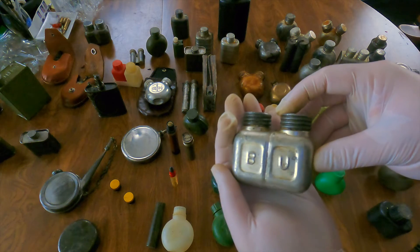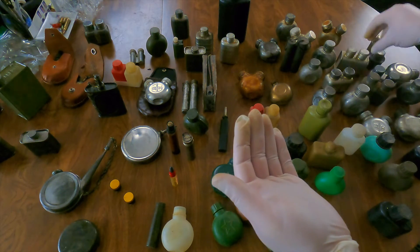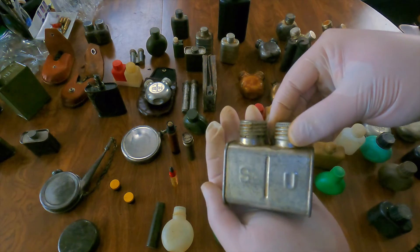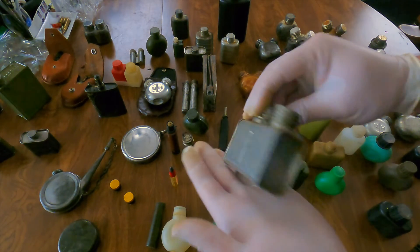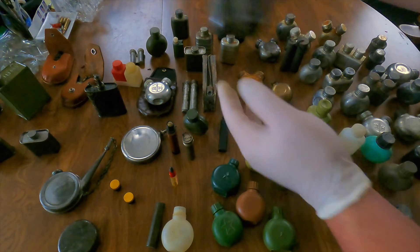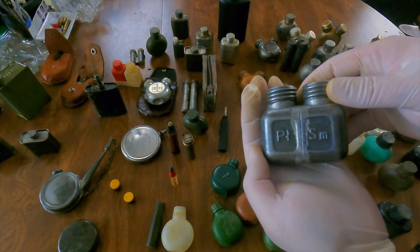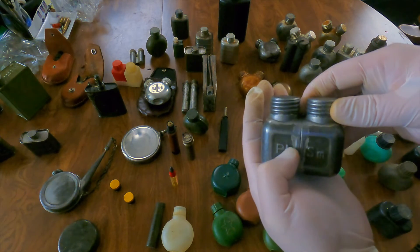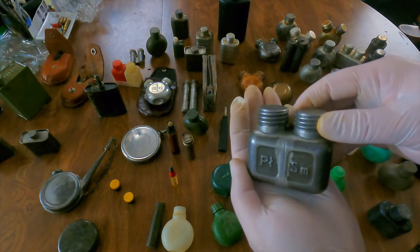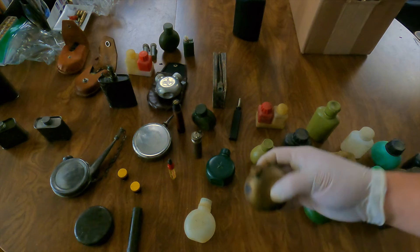Quite a few of the square ones too. This one is SA marked, this one is a little different — SU marked. All are in pretty good shape. A few of these — this one is SM marked, still almost full.